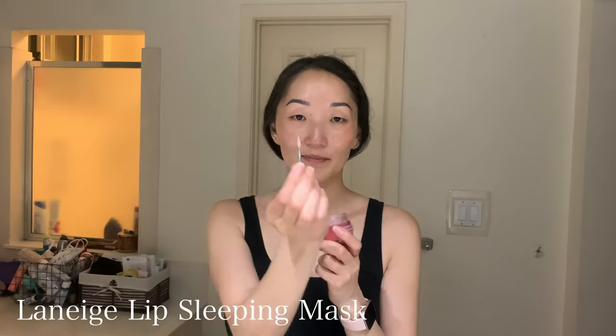Finally, the last step of my nighttime skincare routine is the Laneige lip sleeping mask. This is a holy grail for many people — it's very nice, soft, and hydrating for your lips and makes them pillowy soft in the morning. You just apply it with the adorable little spatula it comes with. I like to go a little more heavy-handed with it because my lips tend to dry out throughout the night, so it's nice to add a bit more product.